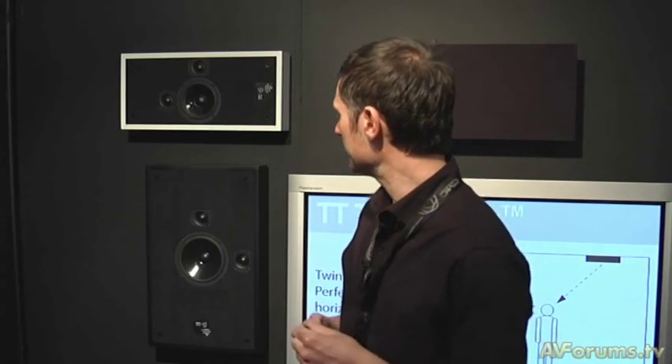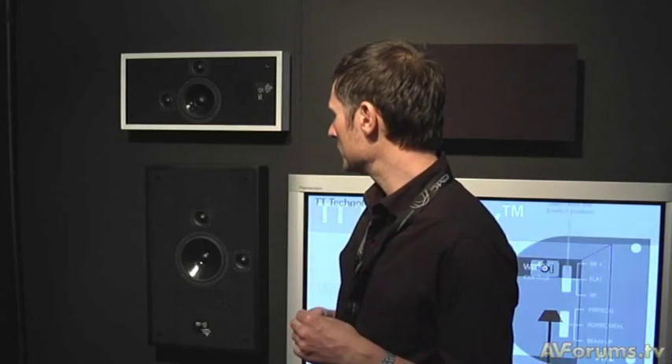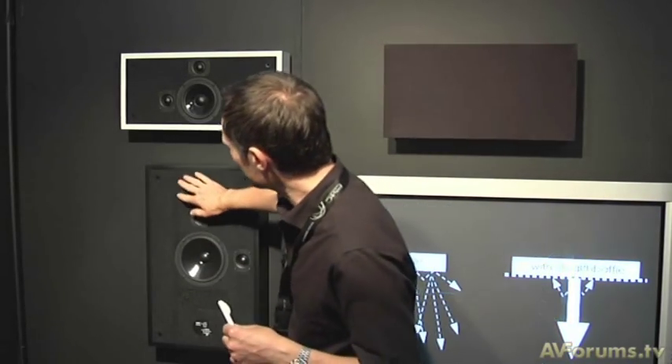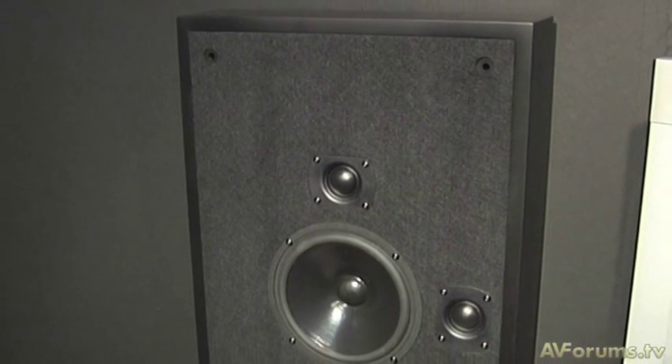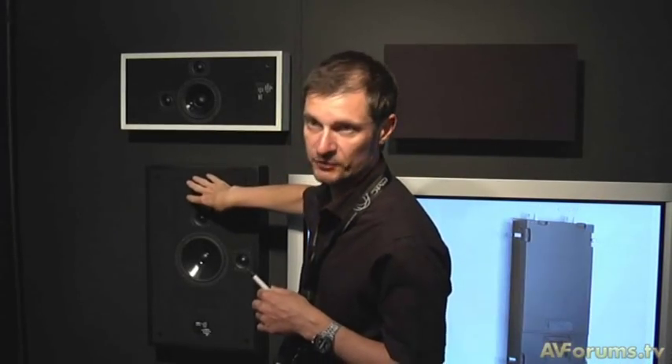One thing that's really caught the eye is the finish to the speaker. This is something developed called stealth baffle. Most in-walls and on-walls have fairly wide baffles, but the problem is you get a colouration from the front of the baffle. PMC's acoustic team developed stealth baffle by looking at the frequencies that radiate off the front of the baffle and designing an acoustic material which specifically absorbs them, so they sound very clean and image properly.